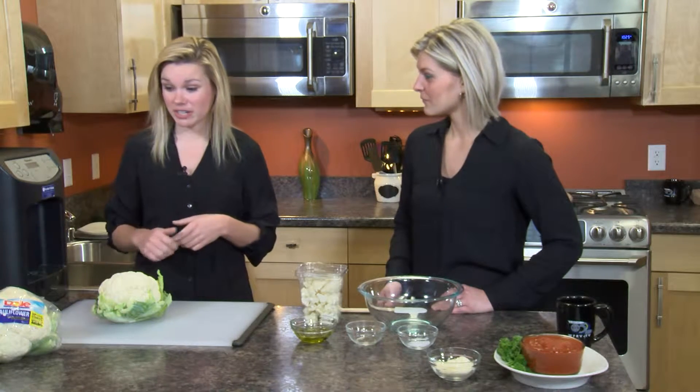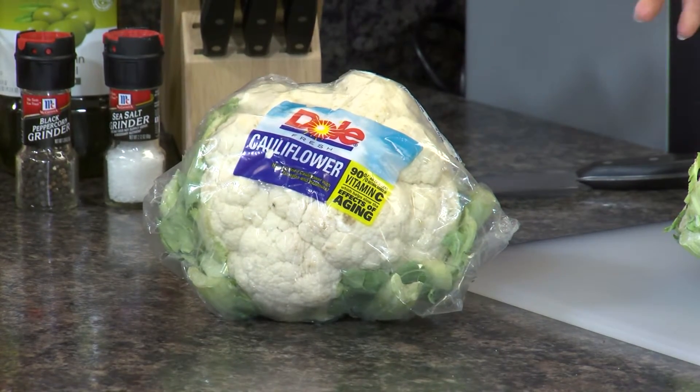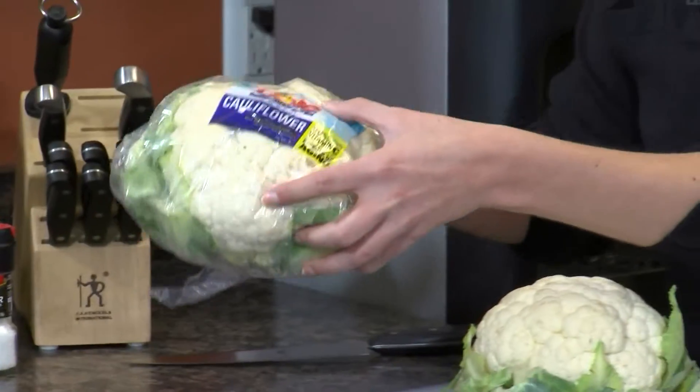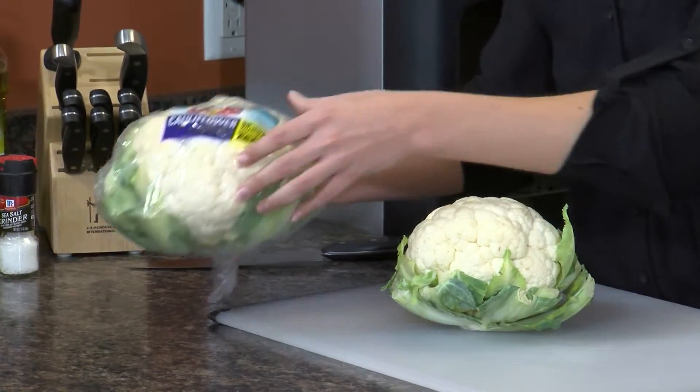In the store, you're going to find cauliflower in big heads, and they're usually always plastic-wrapped, so they all kind of look very similar. What you want to do to pick out a good one is lift it up and feel it — it should be a little bit heavy and very dense. You also want to evaluate what's called the curds.